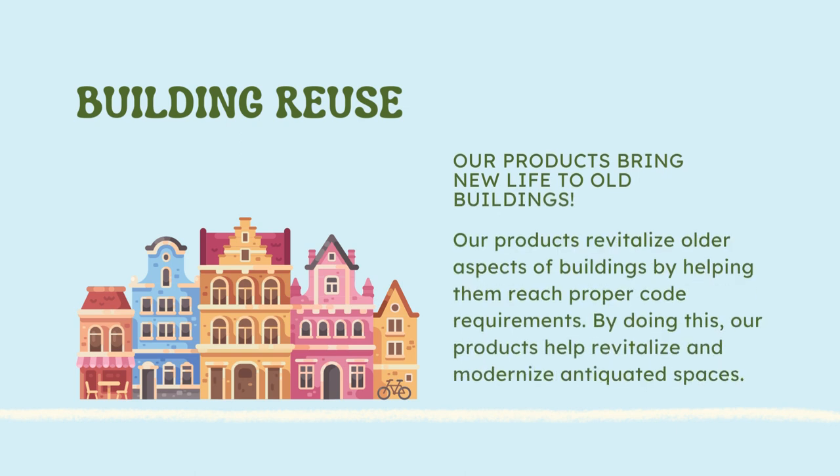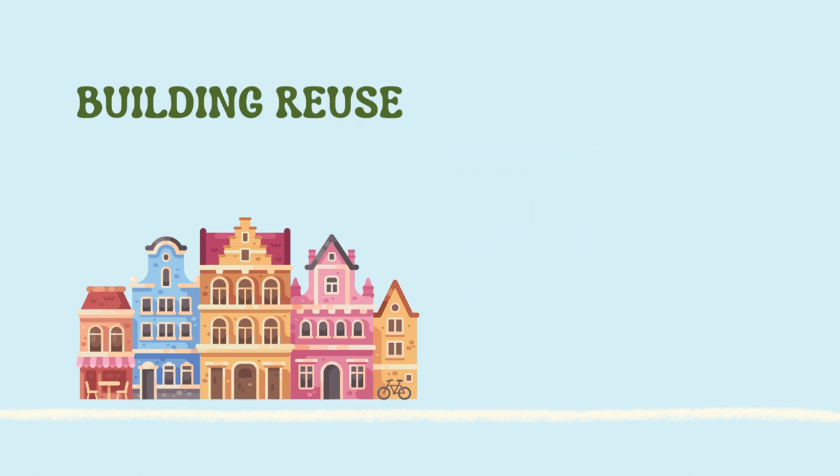Building reuse. Our products bring new life to old buildings. Our products revitalize older aspects of buildings by helping them reach proper code requirements. By doing this, our products help revitalize and modernize antiquated spaces.